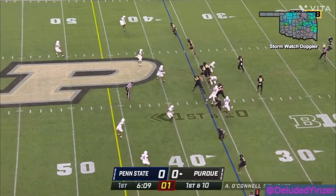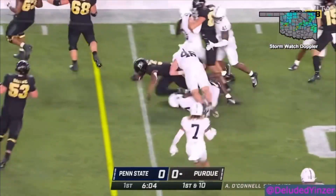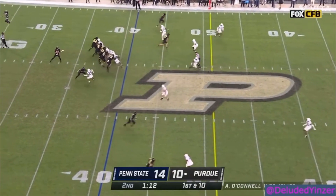For the games I watched, ranked best to worst: Auburn 2021, Ohio State 2022, Auburn 2022, Minnesota 2022, Michigan 2022, and Purdue 2022.